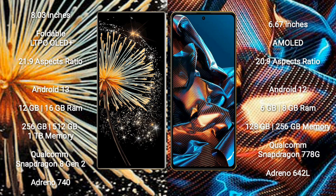The Xiaomi Mix Fold 3 comes with 12GB or 16GB RAM and 256GB, 512GB, or 1TB internal storage, powered by a Qualcomm Snapdragon 8 Gen 2 processor with GPU Adreno 740. The Xiaomi Poco X5 Pro comes with 6GB or 8GB RAM and 128GB or 256GB internal storage, powered by a Qualcomm Snapdragon 778G processor with GPU Adreno 642L.